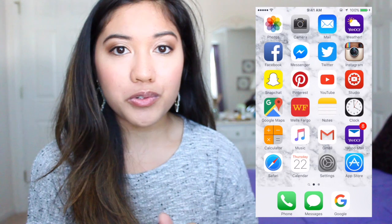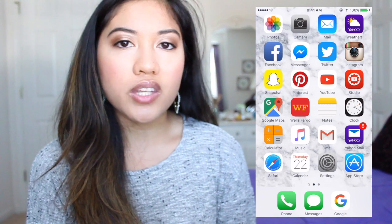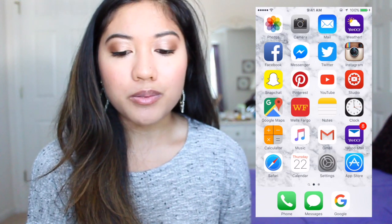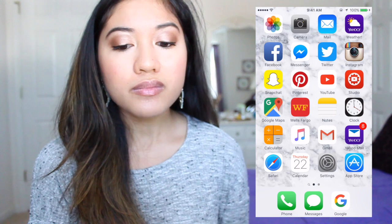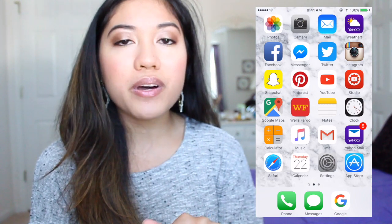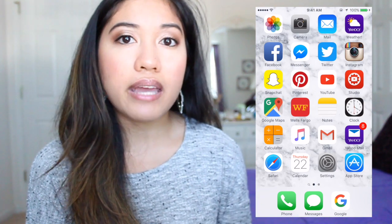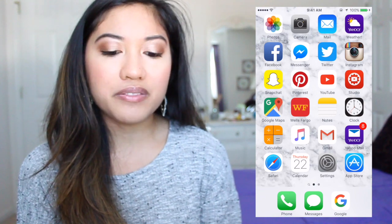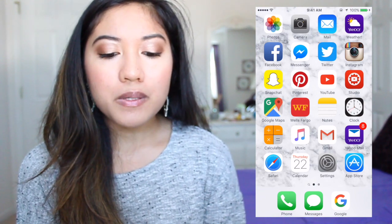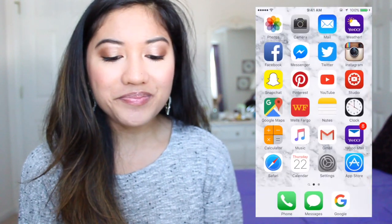The second page is all grouped, so I'll start there. I have Photos, Camera, Mail, and the Yahoo Weather app — I like it better than the default because it has pictures for every city. I have three mail apps total. The built-in Mail app is synced to my UGA email; I'm not a student anymore but I still get emails. I also have Facebook Messenger and Twitter. Follow me on Twitter and Instagram — this is my Instagram — and follow me on Snapchat.